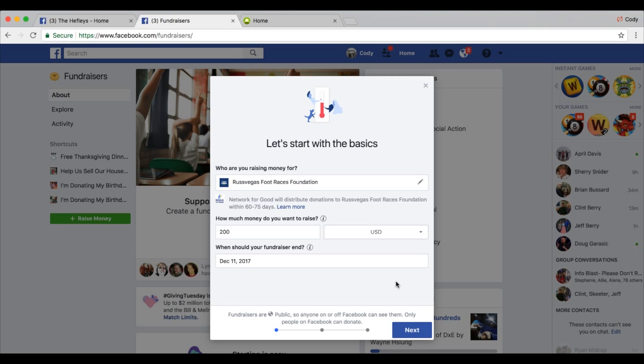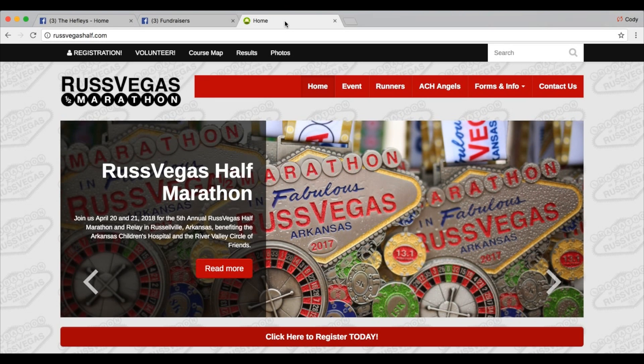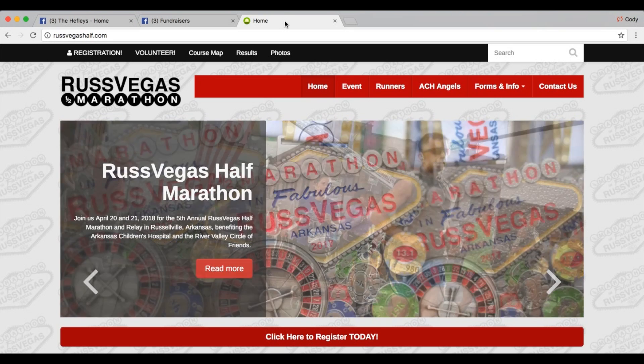If you're running the race as an angel, don't worry. This fundraiser will count towards your angel's goal and incentive prize levels even though it won't immediately show up on your CrowdRise account. Be sure to check and read your email so that you can learn how we will apply this matching fundraiser to your account.